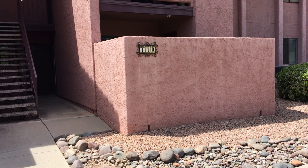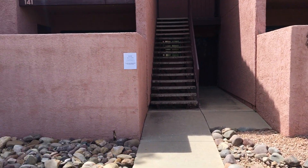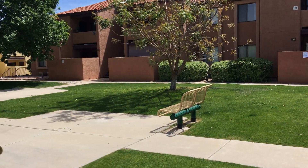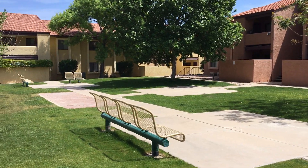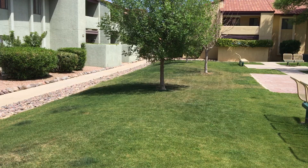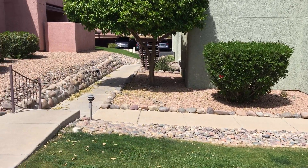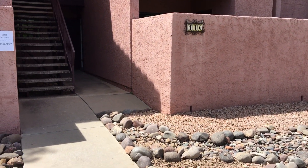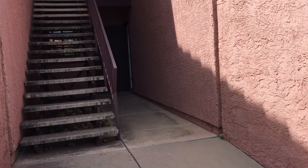I'm gonna take a quick spin around here so that you can see pretty much directly outside the unit is a park area. Lots of green grass and seating. This particular unit's got a great location because just on the other side of this building is also the pool. So it's real close to the park area and the pool.